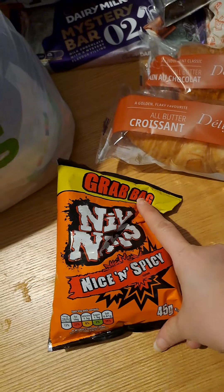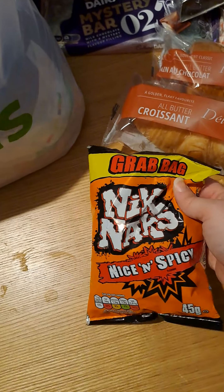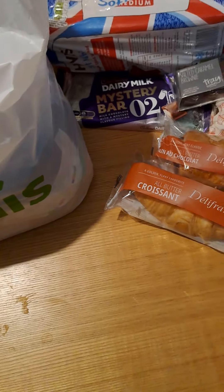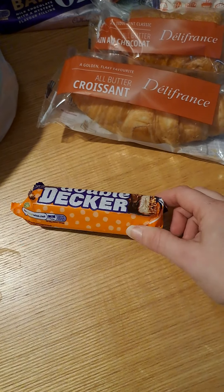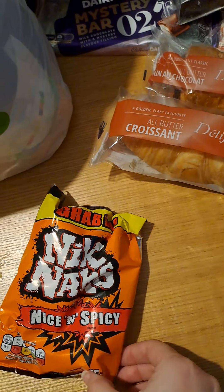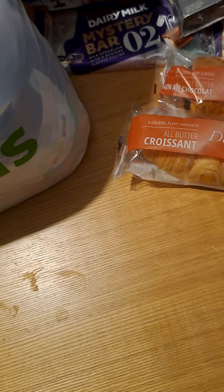Oh, Nik Naks — a grab bag, nice and spicy! These will probably be good for Steve because he likes spicy food, so they'll end up in one of his packed lunch boxes. I do show videos of what I pack Steve and the kids for their lunches if you ever want ideas — go check those out. I got a Double Decker — no one other than Steve eats them, so that'll go in his treat box. We also got another packet of nice and spicy Nik Naks and another Double Decker — this bag looks like it's ideal for Steve!